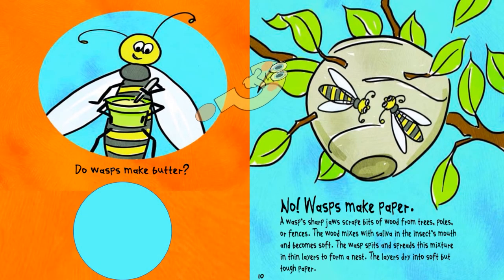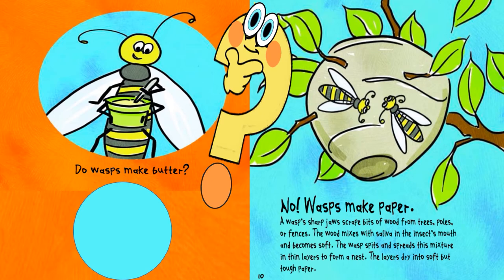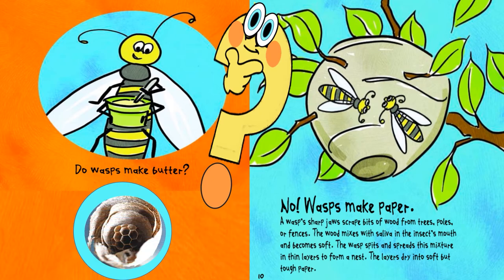Do wasps make butter? No, wasps make paper. A wasp's sharp jaws scrape bits of wood from trees, poles, or fences. The wood mixes with saliva in the insect's mouth and becomes soft. The wasp spreads and sprays this mixture in thin layers to form a nest. The layers dry into soft but tough paper.